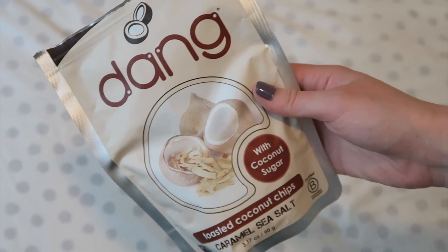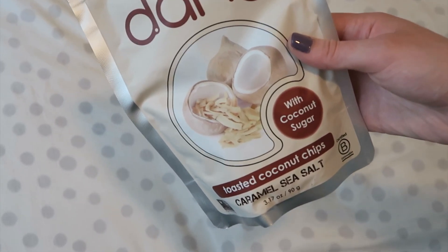Last but not least: these Dang Toasted Coconut Chips in Caramel Sea Salt with coconut sugar from Whole Foods. I've been into coconut everything lately. They're these thin little shaved coconut pieces and they are so good — I need to eat one right now. That's it for our May favorites! We can't believe it's already June. If you liked this video give us a thumbs up, subscribe, and let us know what other videos you'd like to see. See you later, bye!